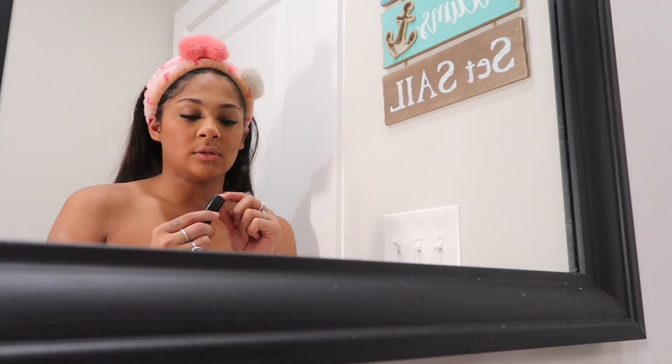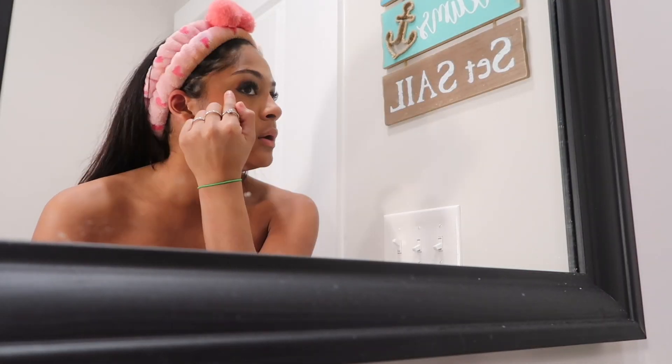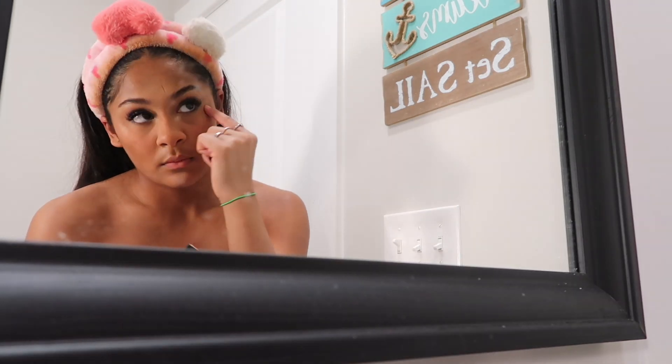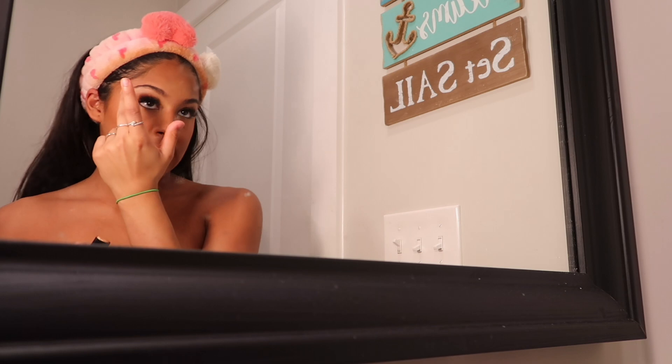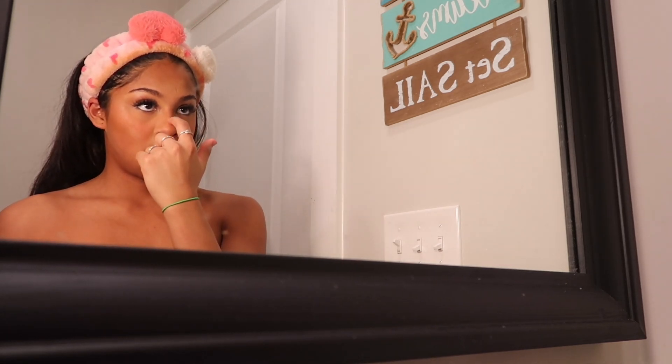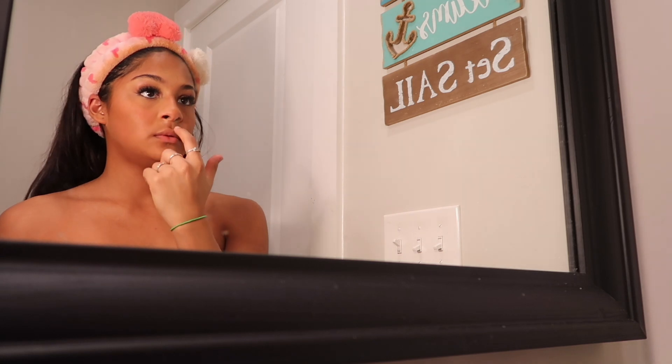I dot it on. You see how this already looks shiny? I don't want to enhance that too much today, so just on my nose.